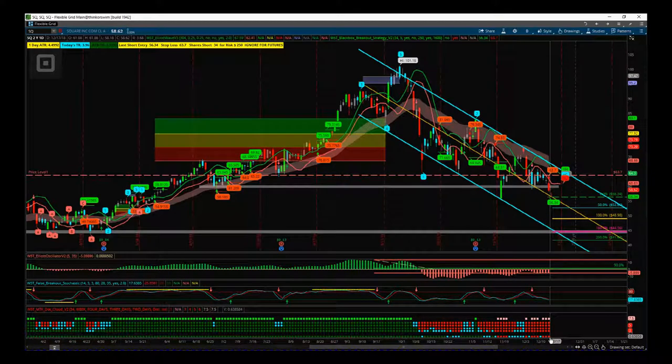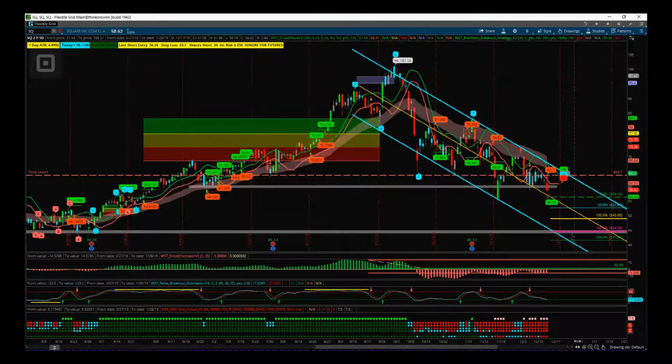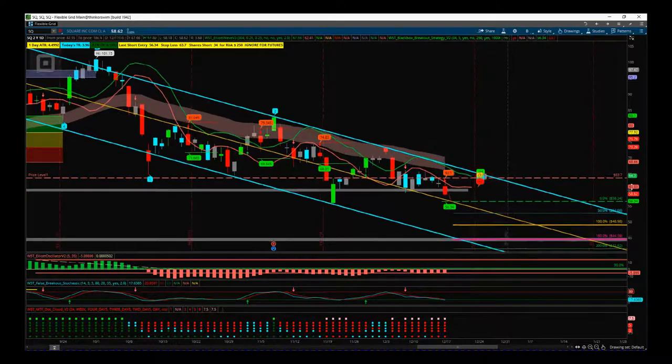On the weekly, we're now below our W5T EMA cloud. Looking at the daily time frame and multiple timeframes going down into two-day, three-day, and four-day charts, we are in a strong bearish trend. We've broken some support levels recently, and I've placed a major support level around $45 — that's our next support level and target zone for this breakout.